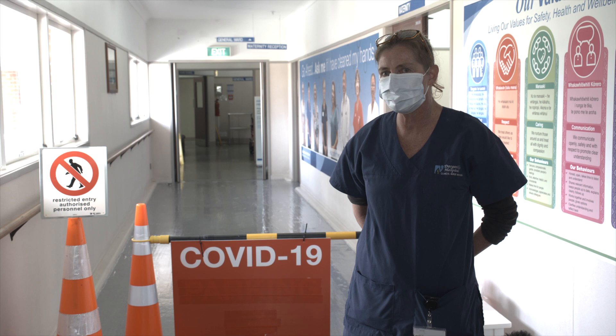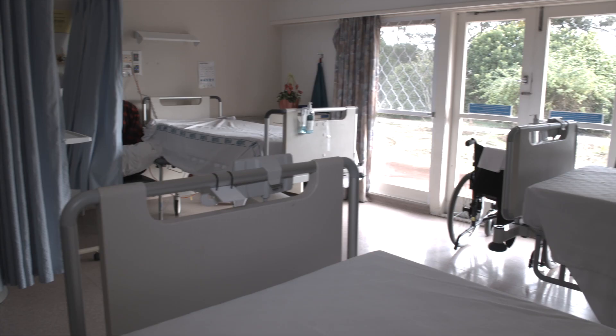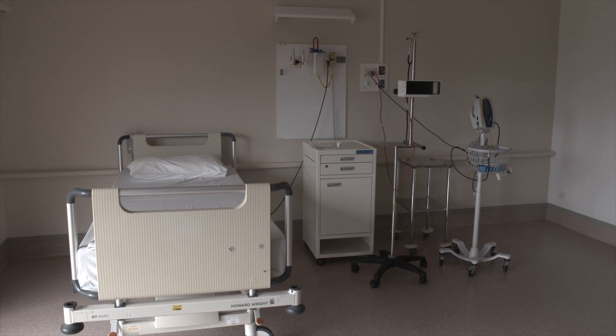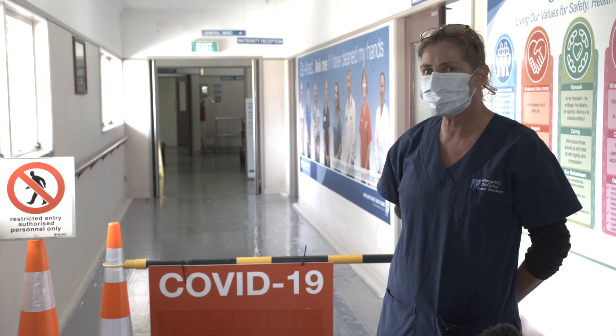We don't have an isolation facility in our general ward to separate out these patients, so we looked at our spaces and repurposed our postnatal, maternity postnatal beds, postnatal clinic, antenatal clinic, and then through into the detox unit.